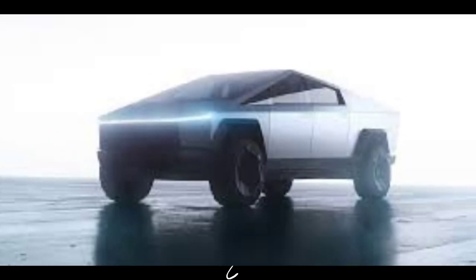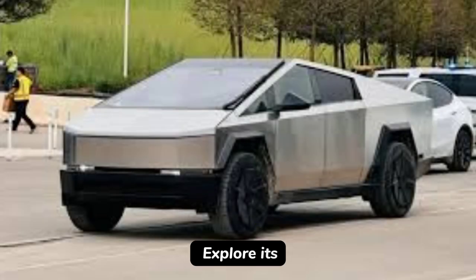The Cybertruck: a fusion of power, durability, and tech. Explore its capabilities, push its limits, and welcome to the future of adventure.